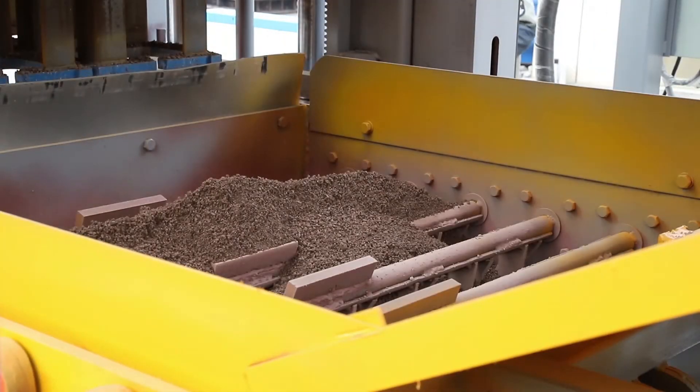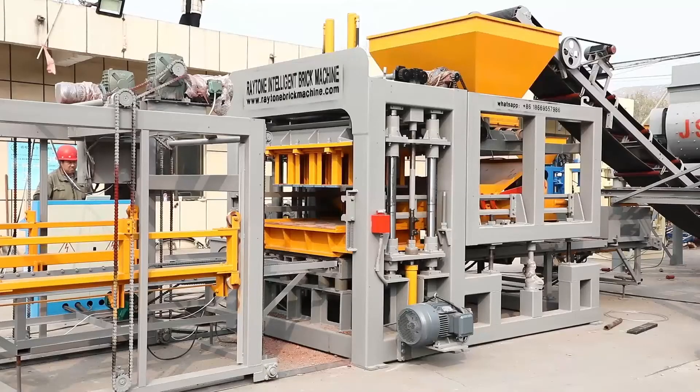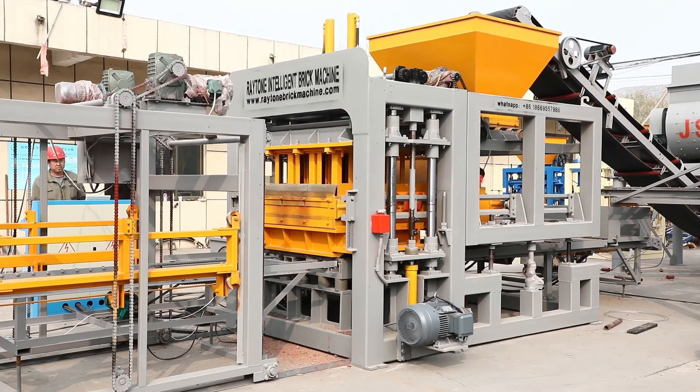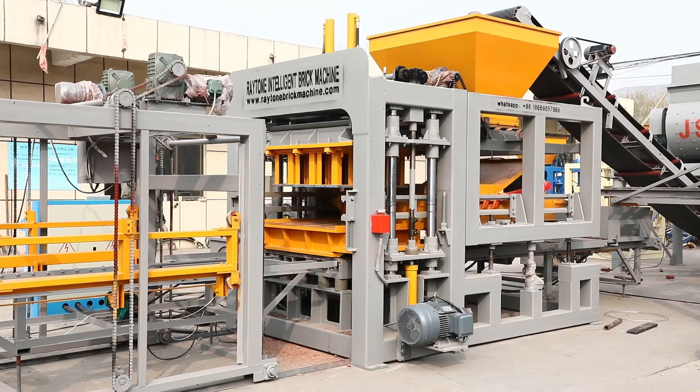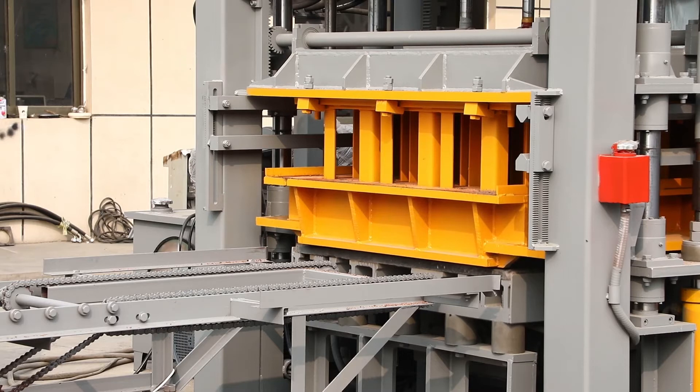In the host brick forming machine, the materials are distributed into the molds evenly, with bottom vibration from the vibration gearbox and top hydraulic pressing. The green blocks are made. Pigments can also be added onto the paver brick surface when the color feeding machine is installed.